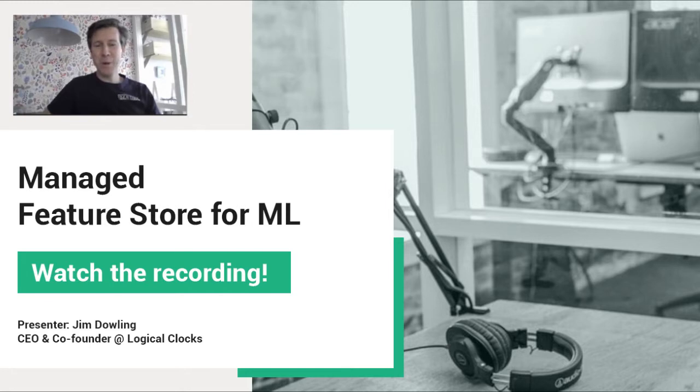Hi, welcome to the webinar. This is going to cover the Feature Store, and in particular the Hopsworks Feature Store. It's the only fully open source Feature Store out there right now, and the only enterprise Feature Store in the market currently. We're going to do some background, some motivation for the Feature Store, and we're going to get technical later.